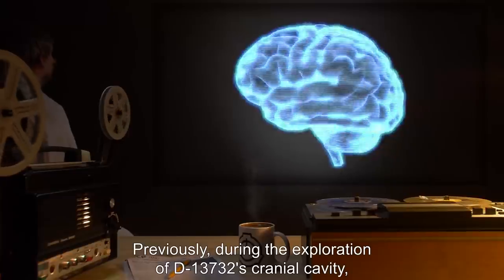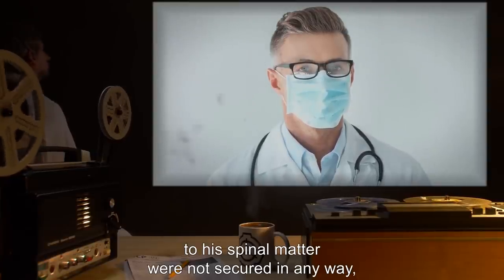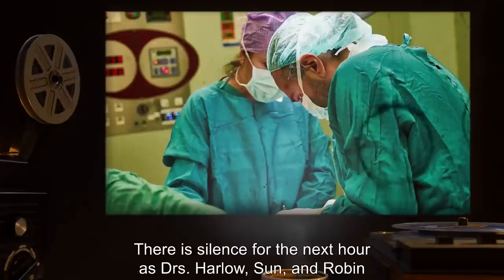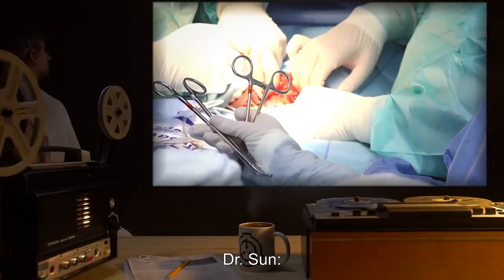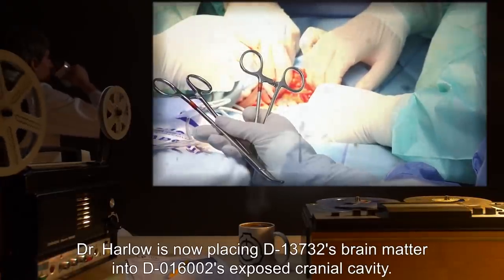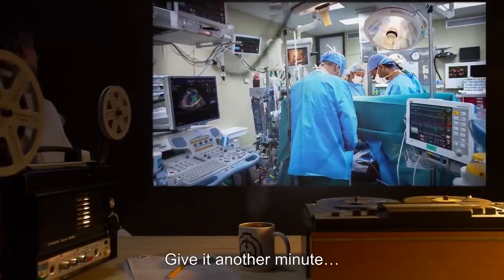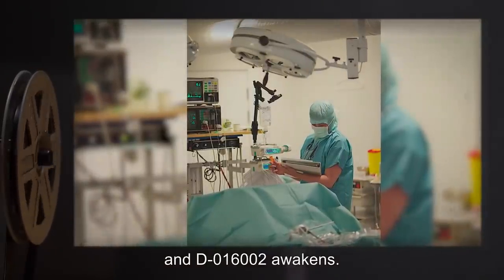Previously, during the exploration of D-13732's cranial cavity, Dr. Harlow and Dr. Sun observed that the instances connecting his brain matter to his spinal matter were not secured in any way, and in fact seem to be switching positions with other instances in the brain. There is silence for the next hour as Drs. Harlow, Sun, and Robin remove the top of D-016002's skull and begin extracting her brain matter into a large glass container. Dr. Sun: Extraction complete. D-016002's brain matter has been successfully removed. Dr. Harlow is now placing D-13732's brain matter into D-016002's exposed cranial cavity. Dr. Robin: Heart rate steady. We have a pulse and breathing. Give it another minute.